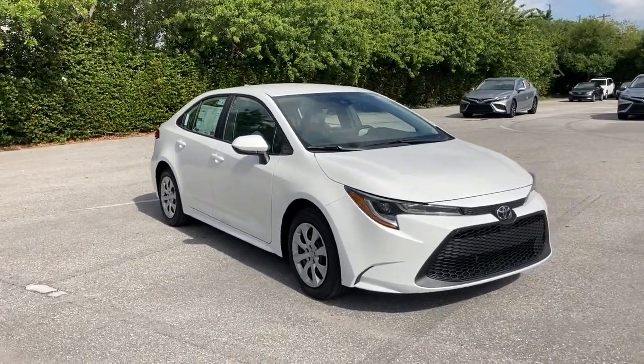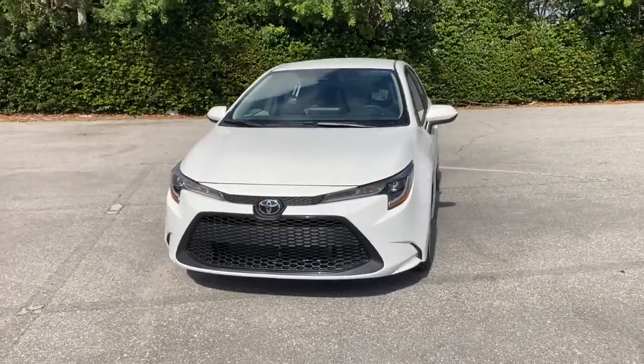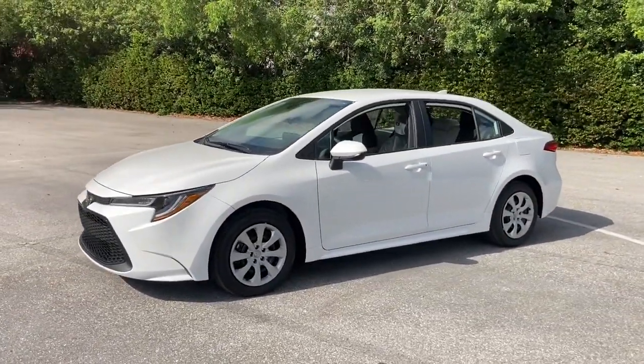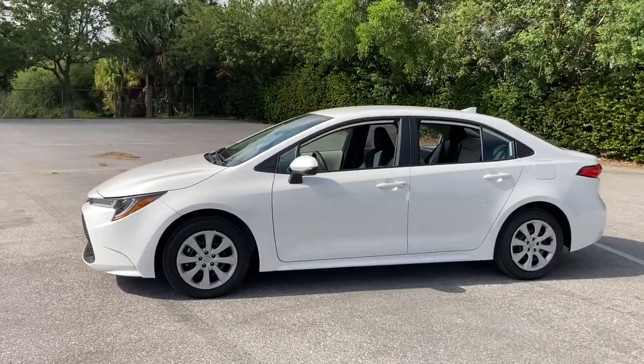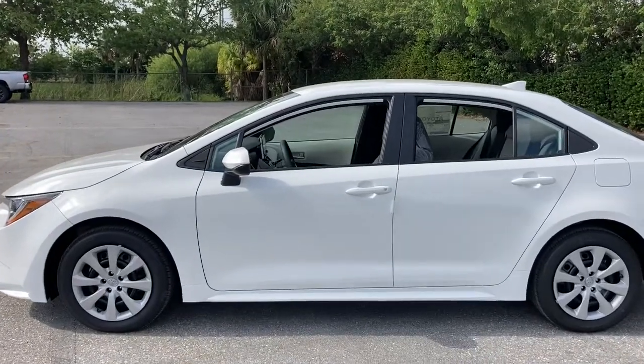You'll have love at first sight with the 2021 Toyota Corolla. Get the features you need and the comfort and style you've been hoping for. This well-equipped vehicle is an excellent value and will help you make the most of every drive. All you need to do is relax and enjoy the ride.